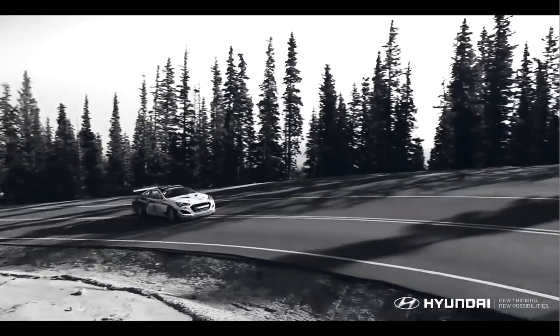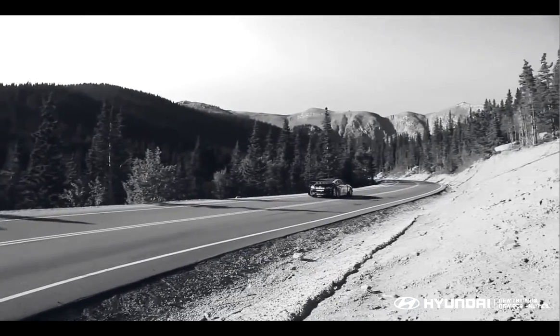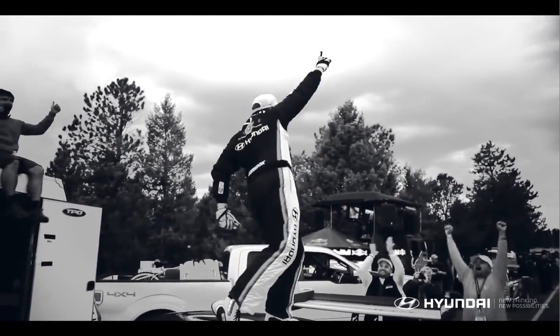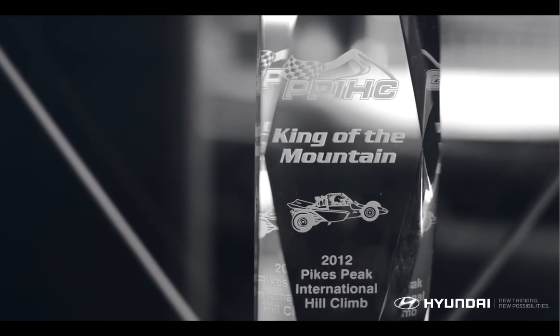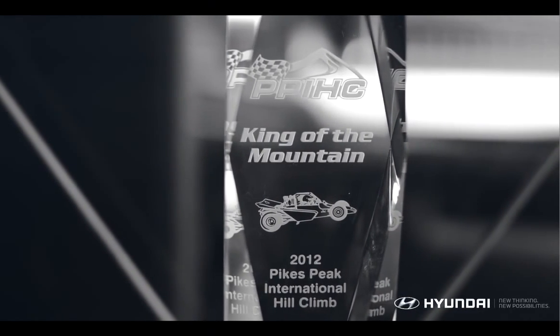In 2012, racing champion Rhys Millen set the all-time record in the Pikes Peak International Hill Climb in his Hyundai Genesis Coupe. After 18 years of racing various classes, last year saw his dream come true, achieving the fastest time ever against fierce competition, including a Porsche 911 GT3R.